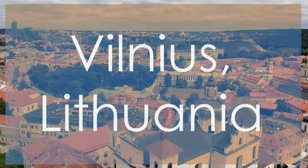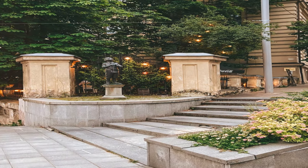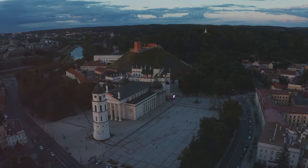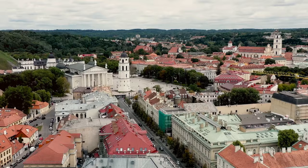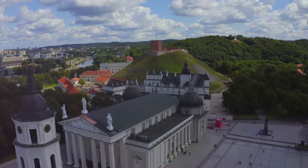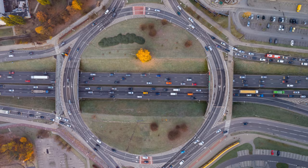Discover the allure of Vilnius, Lithuania, a UNESCO-listed town renowned for its Baroque architecture and rich history that beckons visitors to explore its vibrant cultural scene. Admire the ornate Baroque churches and historic buildings that adorn the cityscape. Immerse yourself in the cultural tapestry of Vilnius through its diverse events, festivals, and traditions that reflect the spirit of the Lithuanian capital. Experience the unique blend of Eastern European and Western influences that converge in Vilnius, creating a dynamic and captivating atmosphere.